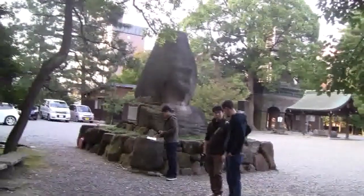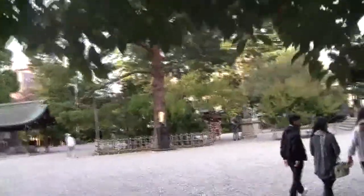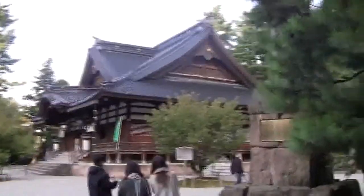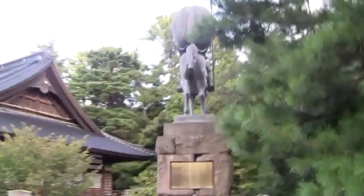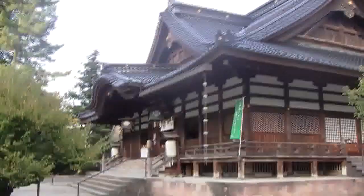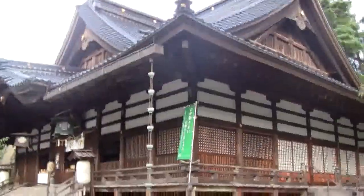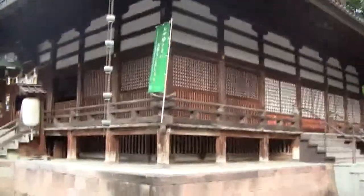We finished our meal and took a little bit of a walk over to another temple that we're looking at, just kind of looking around it and admiring its beauty. After this, we're supposed to go to the 21st Century Modern Art Museum designed by SANAA. Can't wait to get to that.